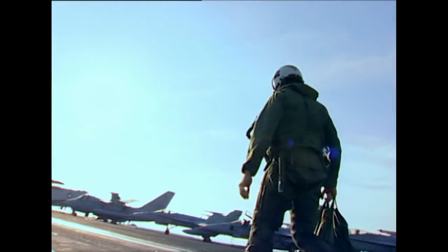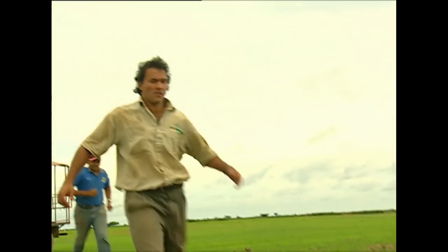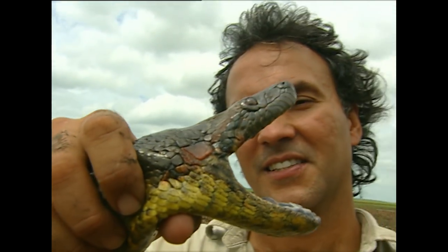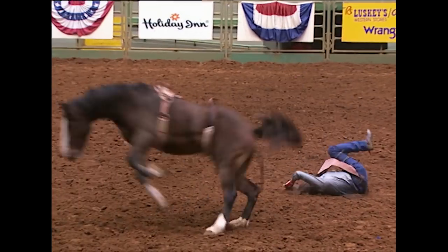How far will you go to push the limits? Defy the laws of physics to be a top gun? Play chase with the biggest snake in the world? Risk a broken neck to go bareback? Mind over matter — you'll need it.